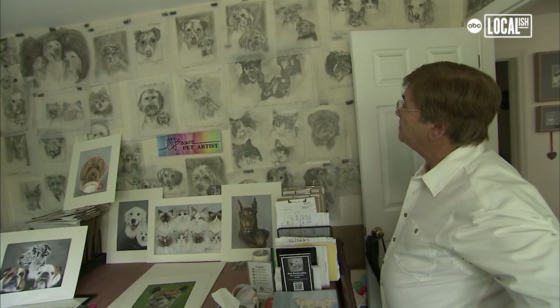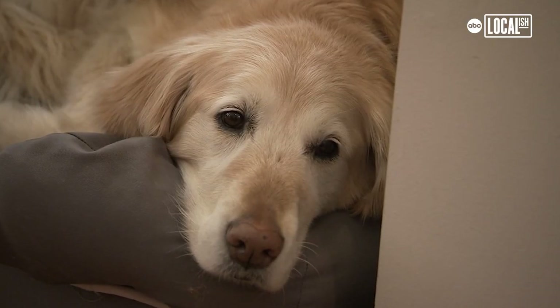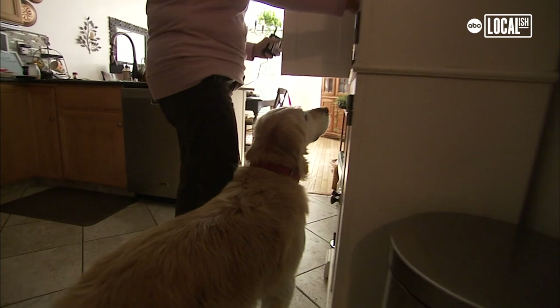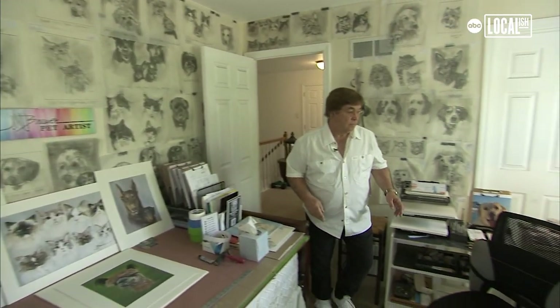Ta-da! I've done hundreds. I do about 10 a month. She's a good girl. We have Malia — she's our mascot, she is our face of Pet Portraits by Joe Brewer. I look for one word: wow. And 90% of the time, that's what I get.